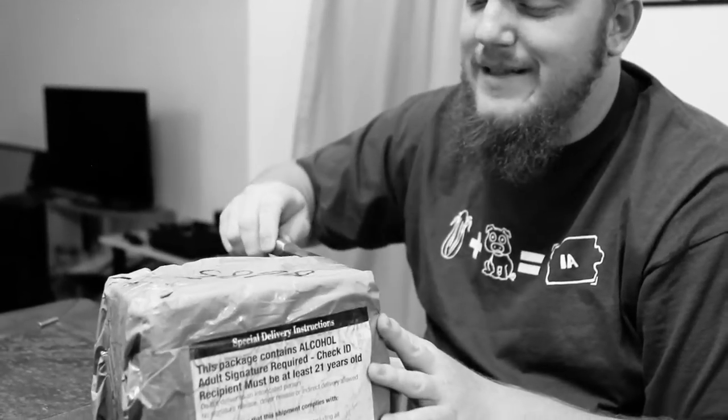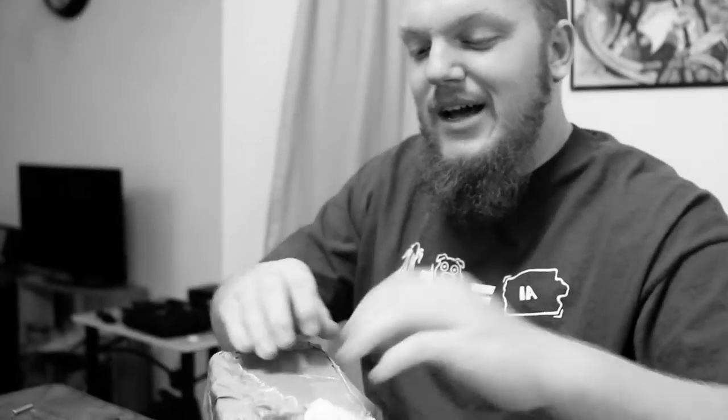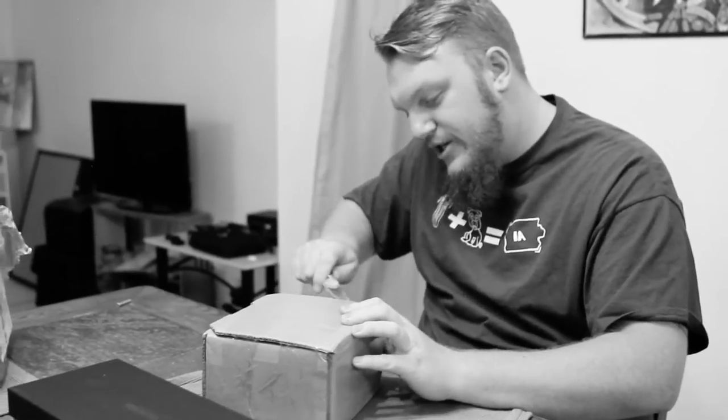So what we actually have in this box is my Christmas present from 2015. It's a custom blended scotch from Scotland — a whiskey blender. Essentially what you do is go on there, select your flavor profiles and how strong you want your flavors to be, and then they blend it up and ship it out.